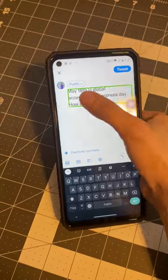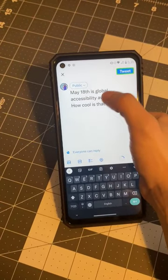Enlist. Window tweet. Public. Audience selector. Button. Tweet. Button. Out of list. Your tweet was sent.